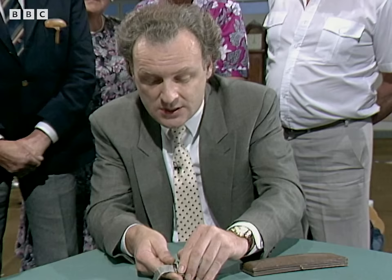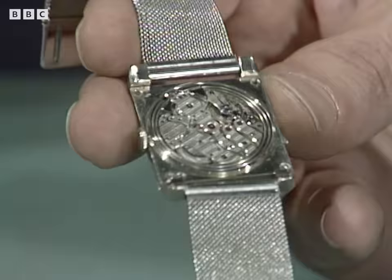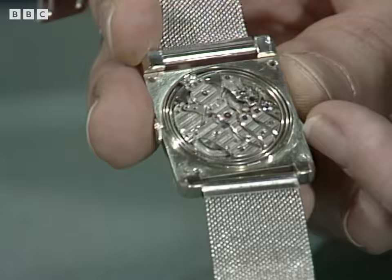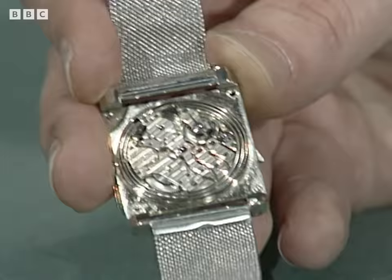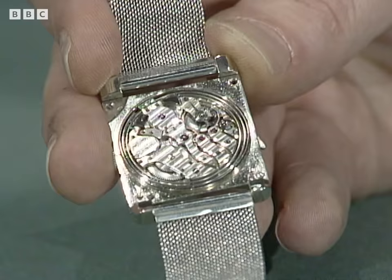And here, we've got immediately — one can notice that it's actually got one particular little detail that makes it rather special. It's actually a minute-repeating wristwatch. It's not unique; they made a number of them. Not specifically this firm, but certain firms — Vacheron Constantin, Patek Philippe — made minute-repeating wristwatches.